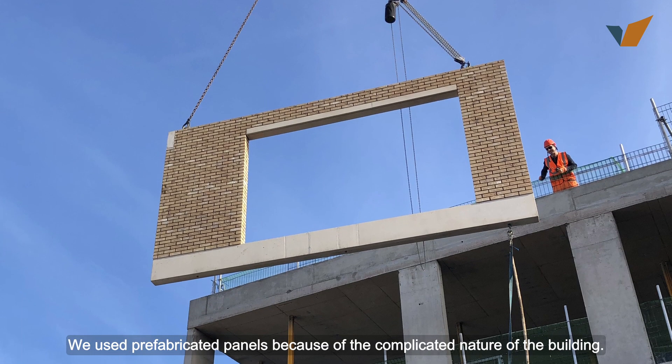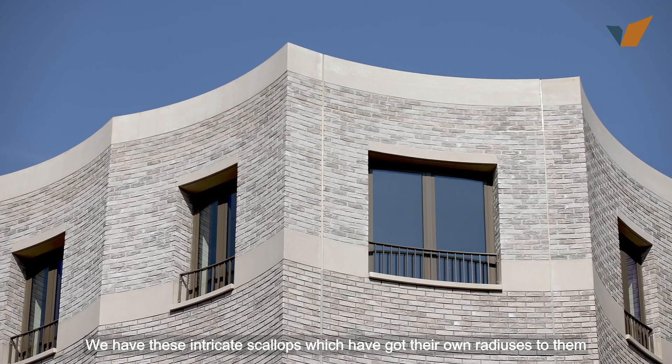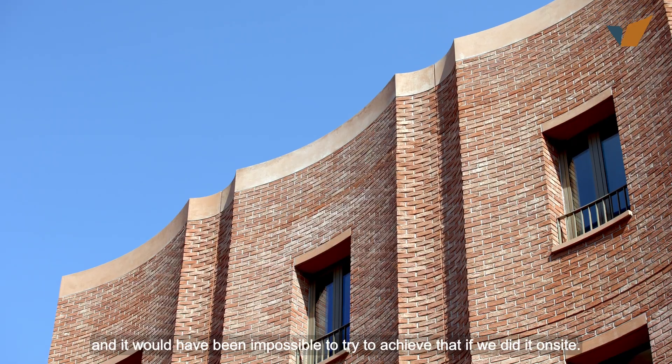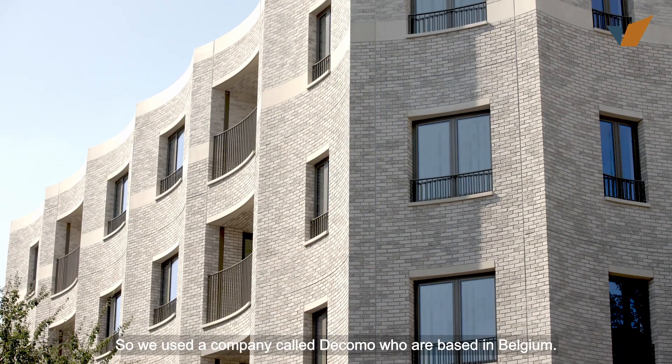We used prefabricated panels because of the complicated nature of the building. We have these intricate scallops which have got their own radiuses to them, and it would have been impossible to try to achieve that if we did it on site. So we used a company called Decomo, who are based in Belgium.